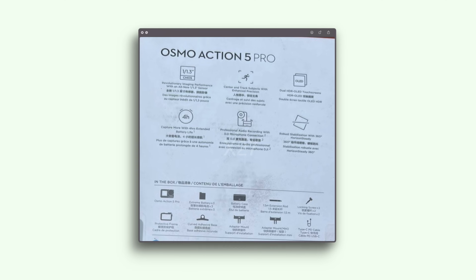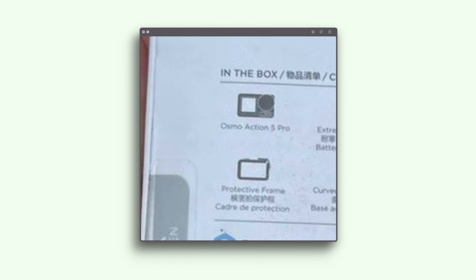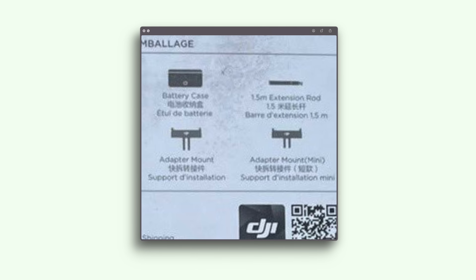We can also see what's in the box, and there is something new. It has all the standard things — the camera, the little protective case, the curved mount adhesive, the cables — but now there's a new mini version of the mount, so you get the normal version and a more compact mini version. Let's rejoice! All in all, it does seem as though DJI aren't really making much of an upgrade over the previous year's camera, but we don't know about the new sensor yet, so maybe there's some new gold hidden within that.